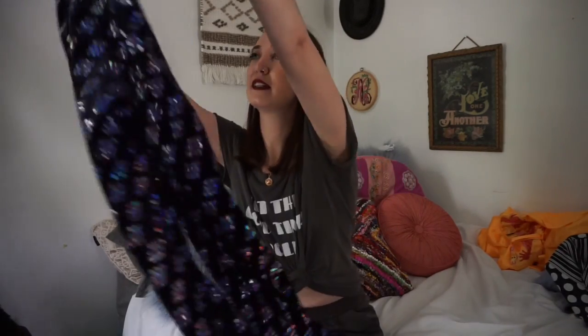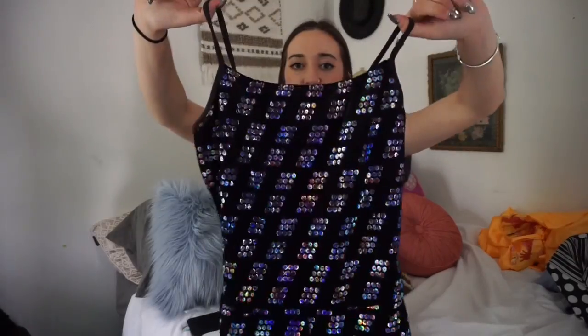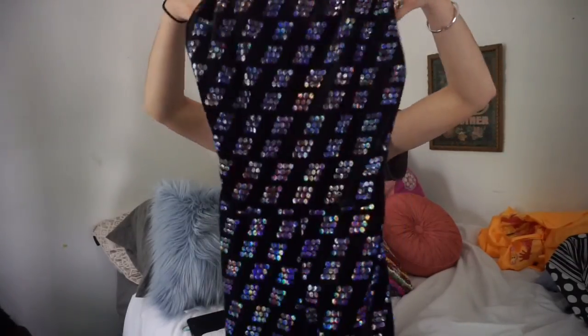The next thing is this awesome jumpsuit I found. It doesn't fit me — it's too short and I'm too tall for it — but I know one of you guys would love to have it. It's super shiny, the bottoms are flared, and the top is just straight across. I picked it up for somebody to buy.